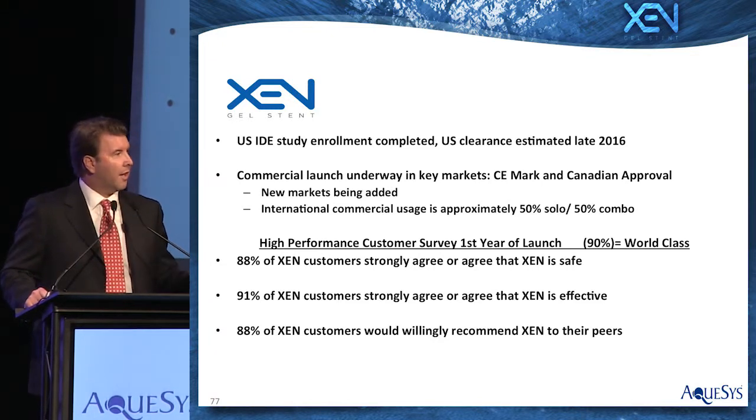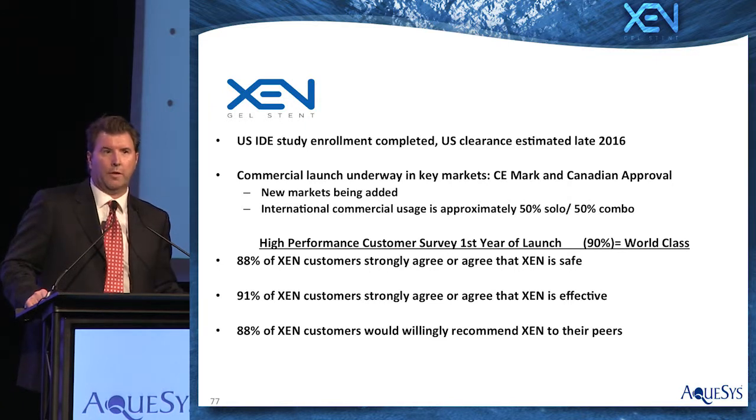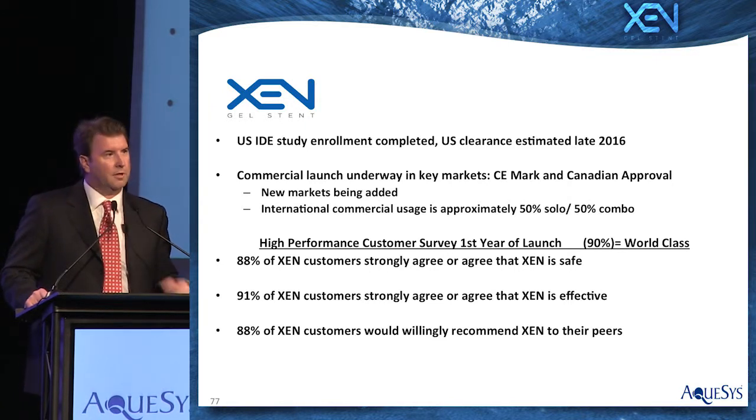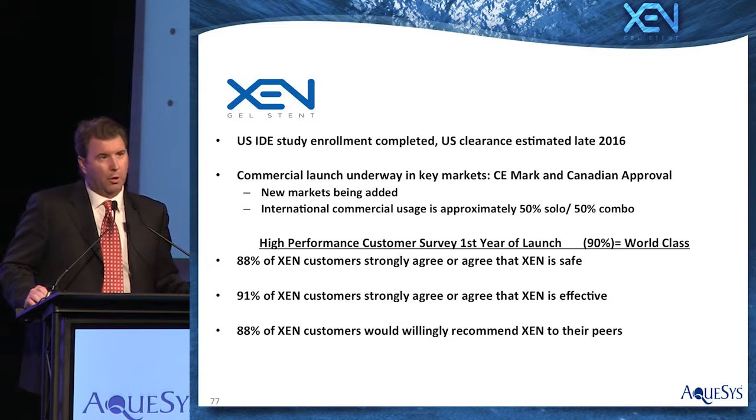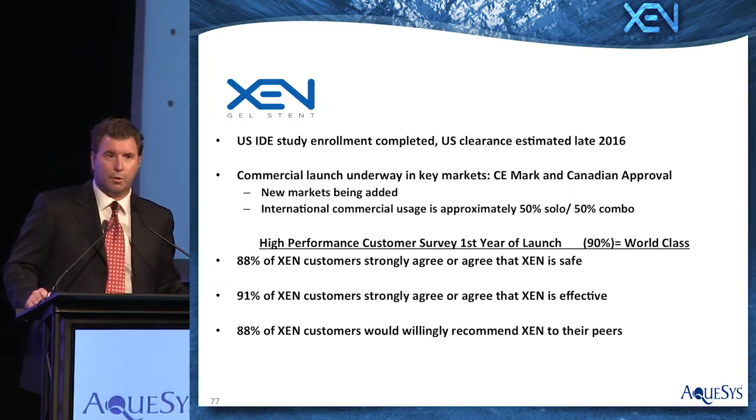Most importantly, what do the customers who use the product think? We run the company on the high performance management system, so we survey our customers on a quarterly basis. After one year of use — 90% is considered world class — 88% of customers agree or strongly agree that Zeng is safe, 91% that it's effective, and 88% would willingly recommend it to their peers. We're very excited about partnering with surgeons around the world to significantly improve the glaucoma treatment paradigm. Thank you.